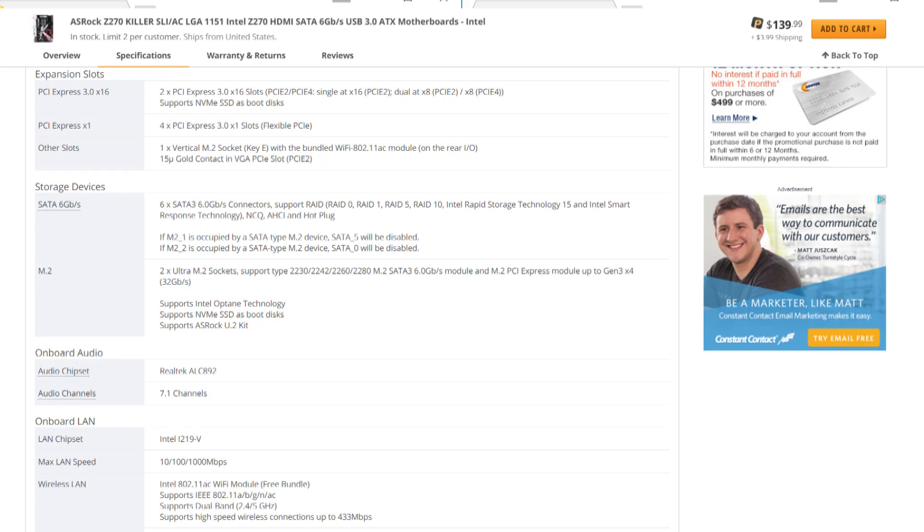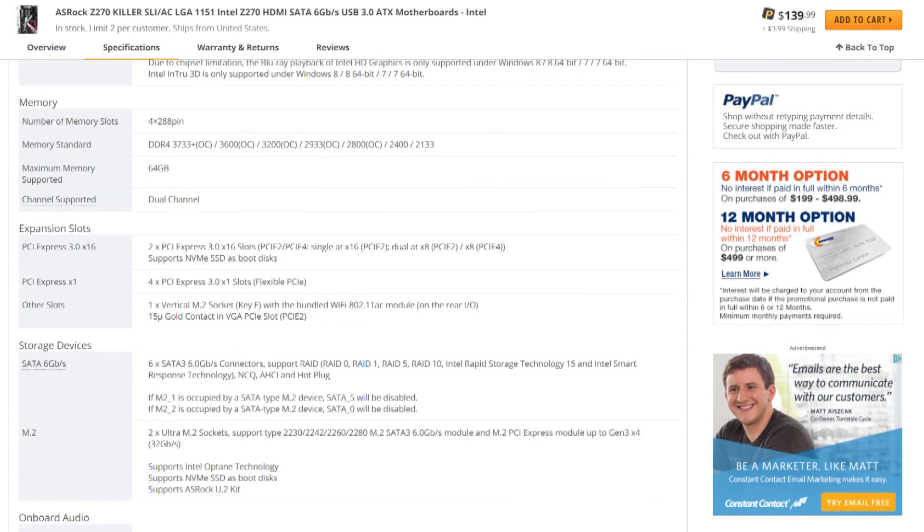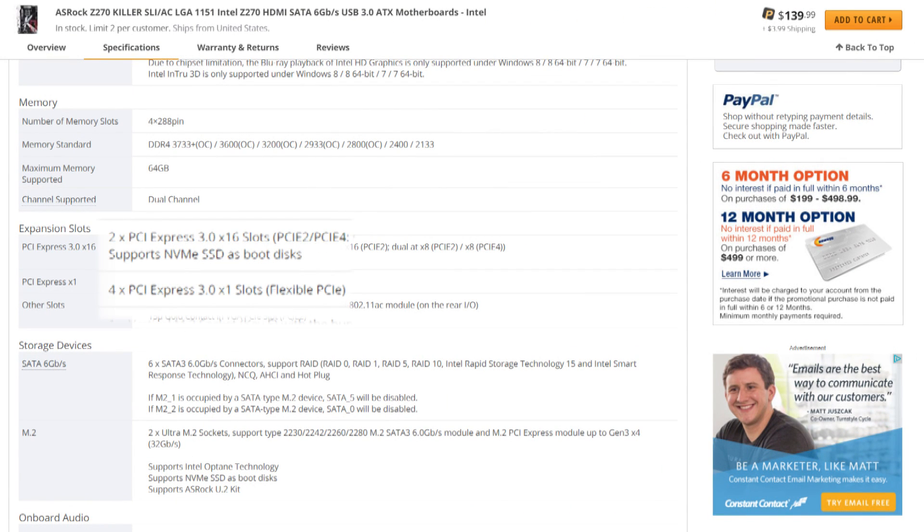The next thing to look at is to ensure that you have enough M.2 and/or SATA ports for all your hard drives. Another good idea is to check out the PCI Express setup. Dual graphics card support is typically determined by your chipset, but you might find a board with an extra x4 slot that you might really need.